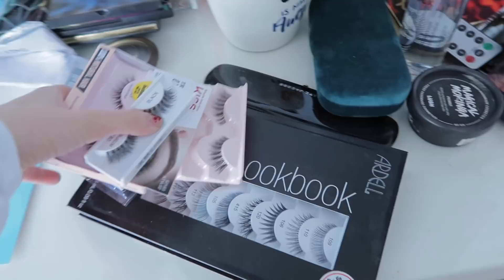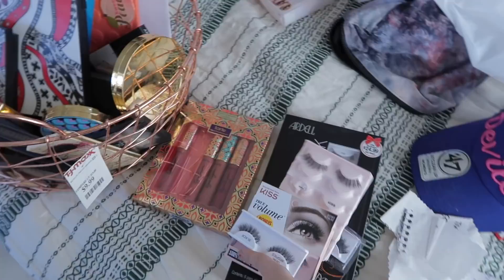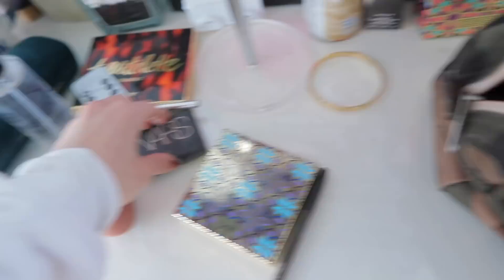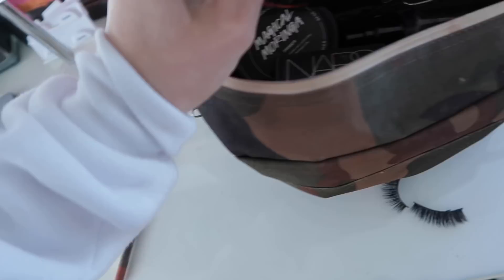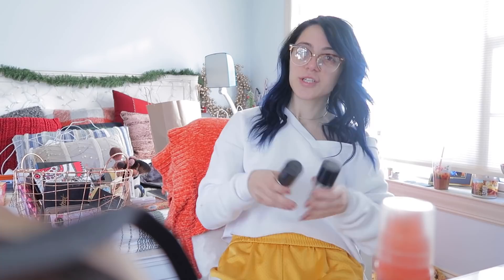All this belongs in my travel makeup bag — I always travel with all this stuff so I've got to put it away in here. Now I need to actually go through the stuff I need to throw out. This would be garbage, garbage, old foundation — gotta go.